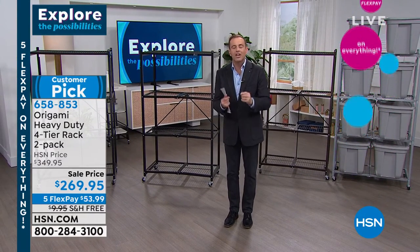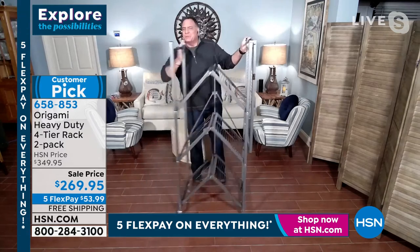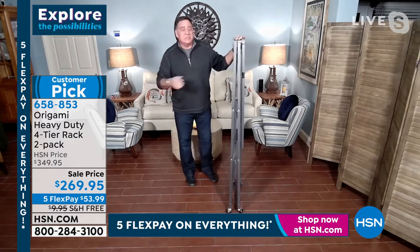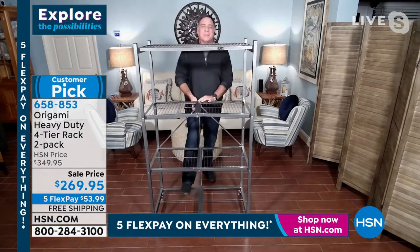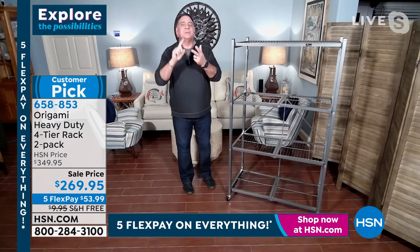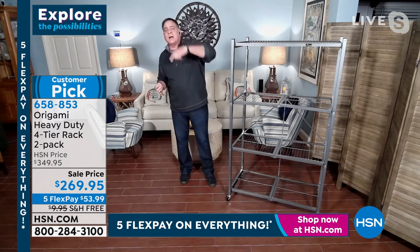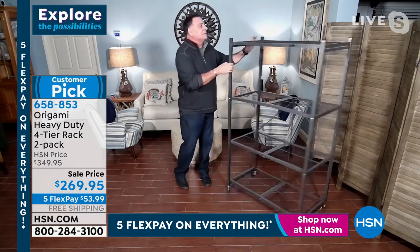Most people are used to particle board furniture and plastic that takes too long to put together and doesn't deliver on its promise. This does. We don't even call it assembly because there is no assembly — it's origami, you're unfolding it. Named after the ancient Japanese art of paper folding. This powder-coated steel is chip-resistant, scratch-resistant, and corrosion-resistant. Use it outdoors, indoors, in a shed, laundry room, walk-in closet, or pantry. My wife Kelly has one in her craft room.